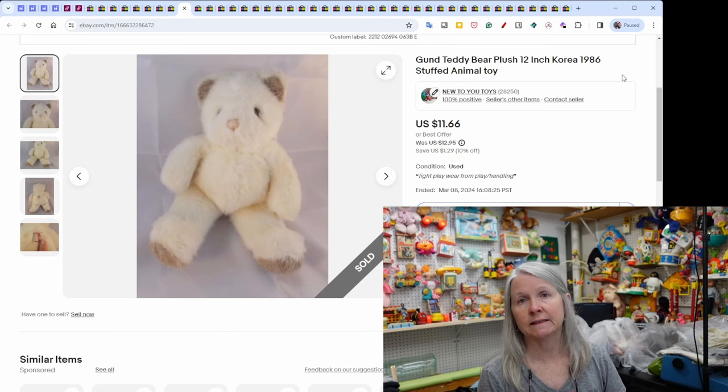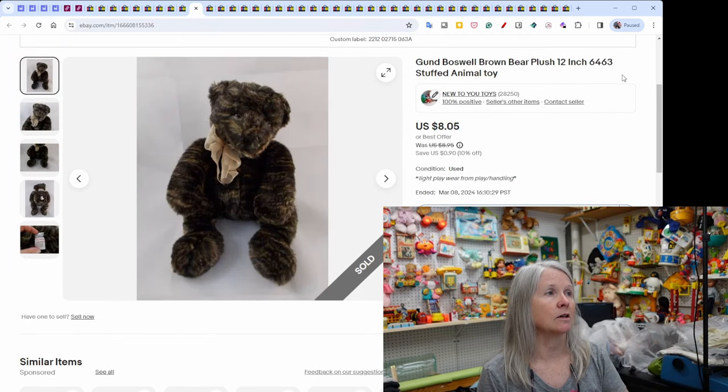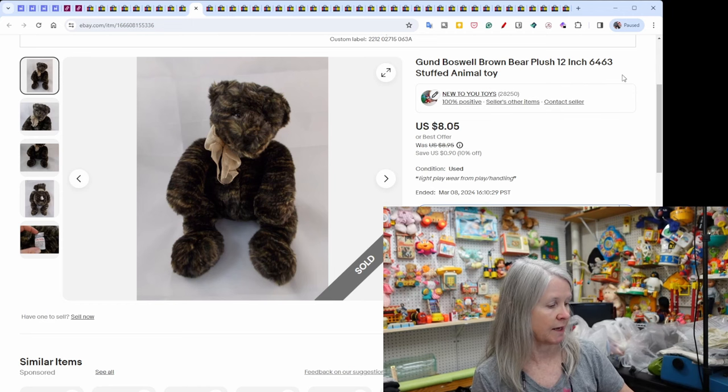A Gund teddy bear from 1986 sold for $11.66. Interestingly, the same person who bought that Gund also bought a Boswell plush and paid $8.05 for that one too.